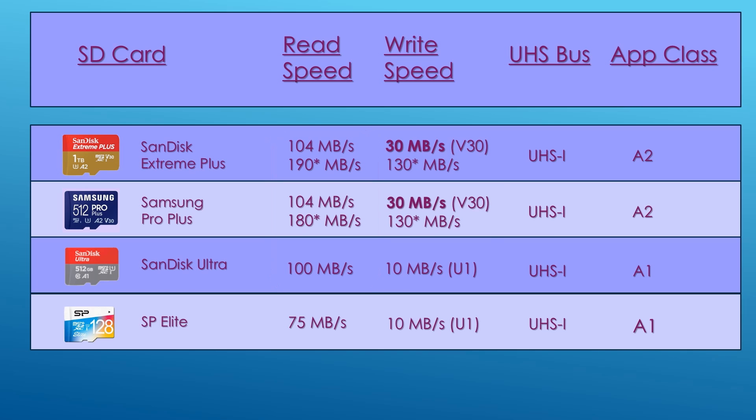Where there's a bigger difference is in write performance for storing games onto SD cards. The SanDisk Extreme Plus and Samsung Pro Plus are both V30 cards supporting 30 MBps write speeds, versus the SanDisk Ultra and SP Elite which are U1 cards supporting only 10 MBps. Keep in mind that when downloading from Xbox Game Pass or EA, download rates are often limited to 1–10 MBps anyway, so you may not see a significant benefit with the V30 cards. I'd recommend any of these three SD cards, with preference for the V30 cards if the price is similar.